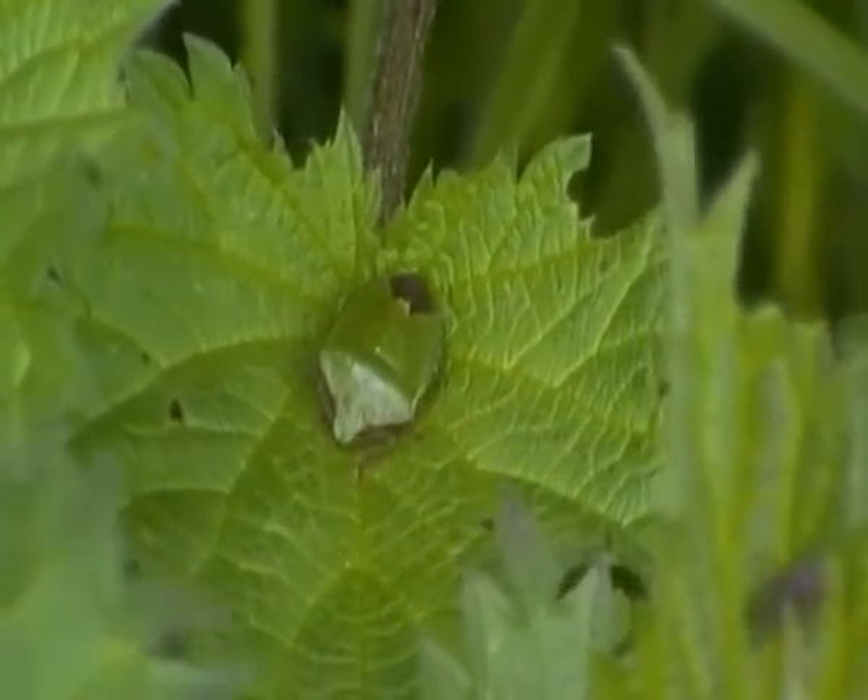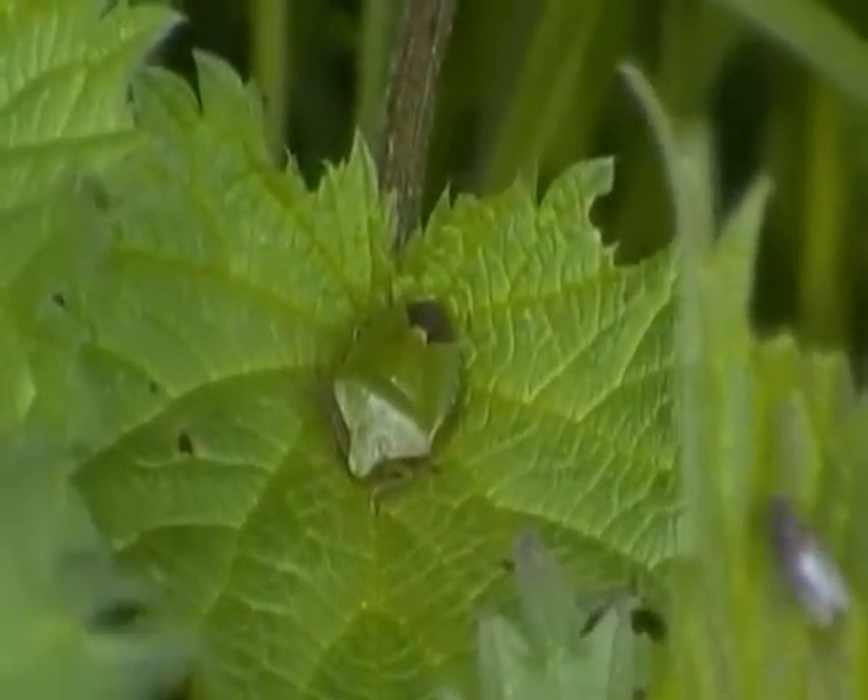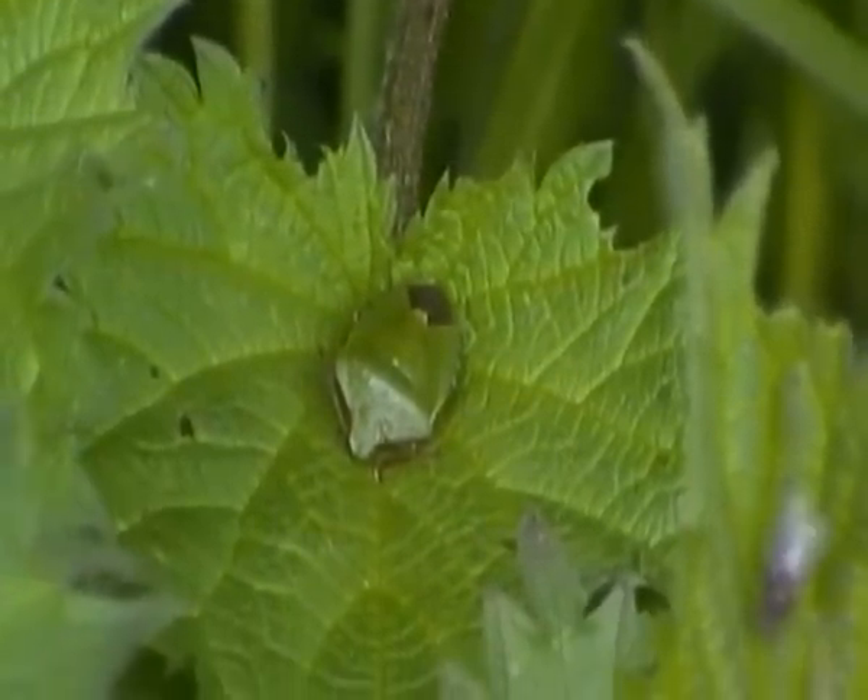Alright, I think I'll leave this green shield bug in peace now. Thanks for joining me everyone, and I'll see you next time.